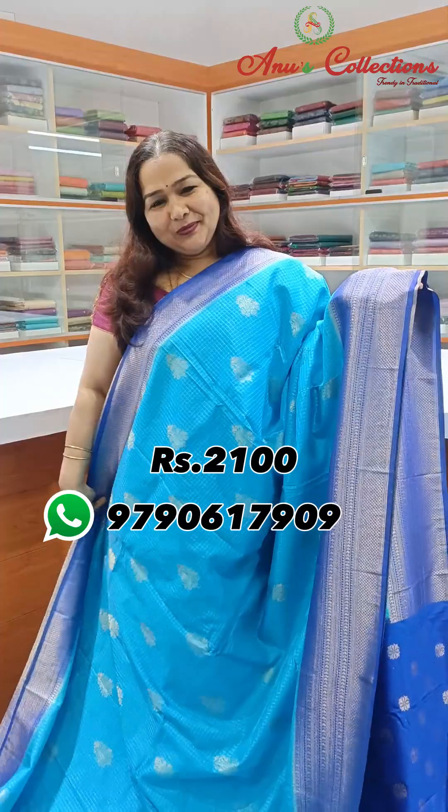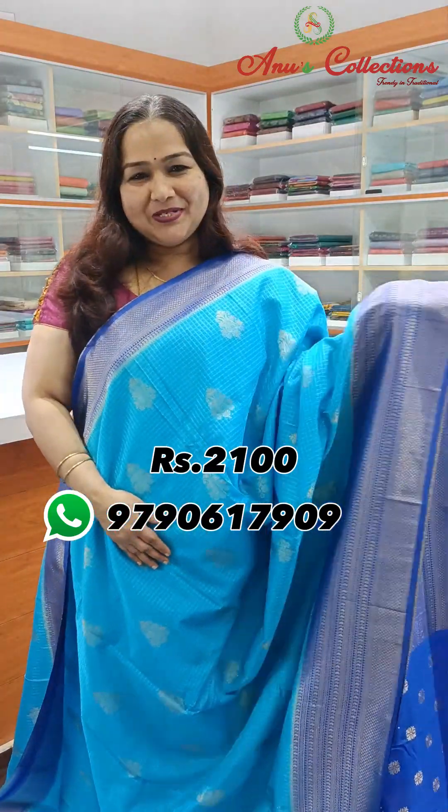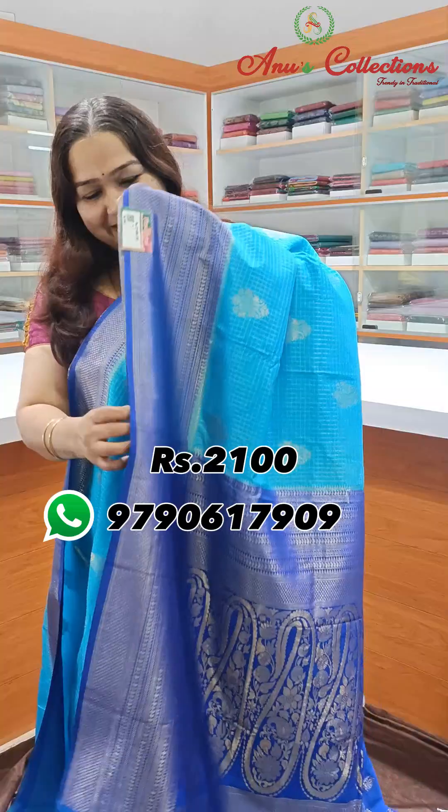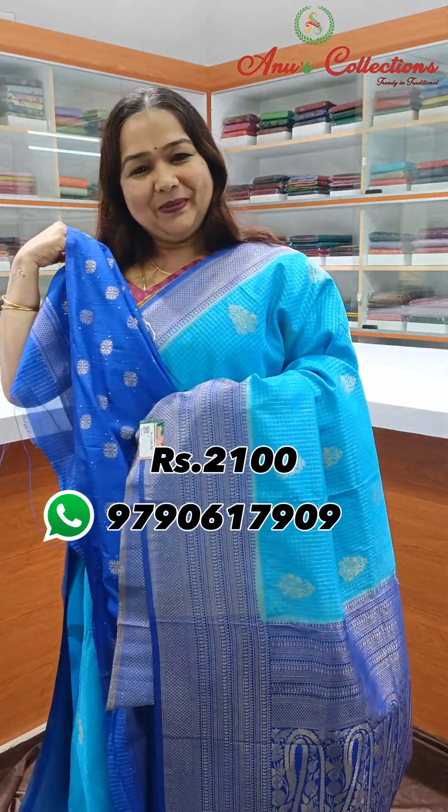A lovely blue colour — beautiful sky blue with a royal blue colour combination, very striking. This is a fantastic contrast pallu and a lovely contrast blouse.